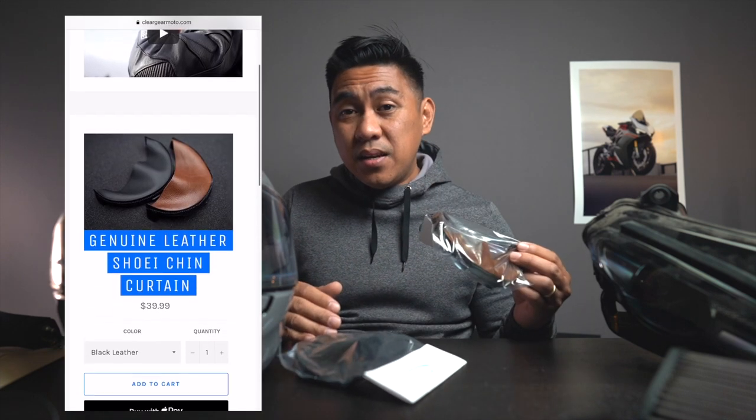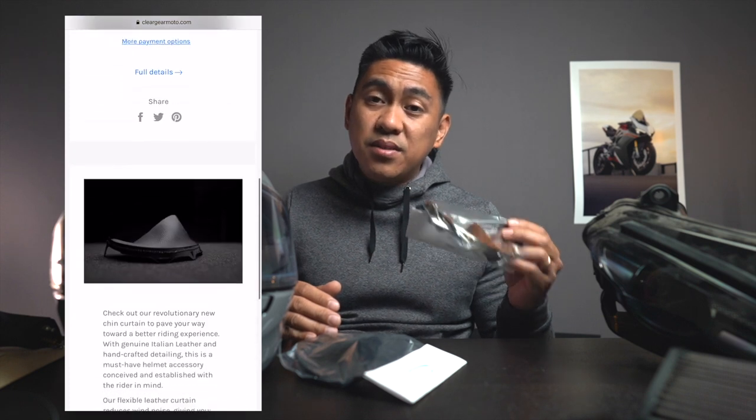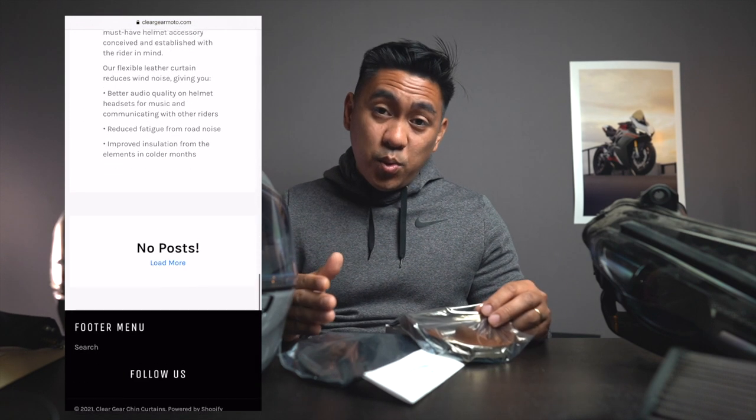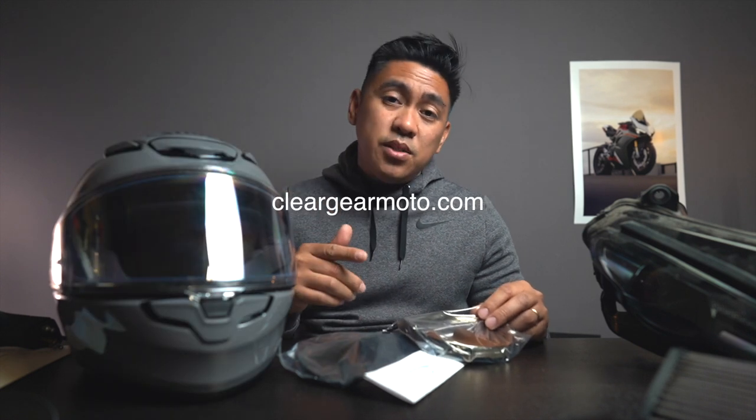Not only are these handmade in the PNW, we donate 10% of our net profits to the motorcycle safety fund. Your purchase not only supports this endeavor but also goes to a good cause. ClearGearMoto.com — check them out.